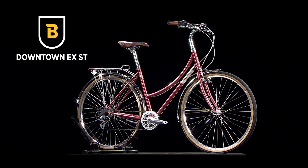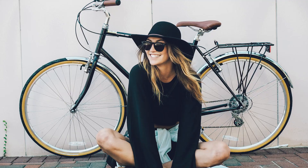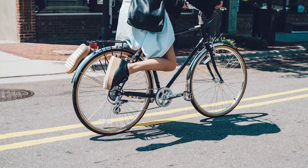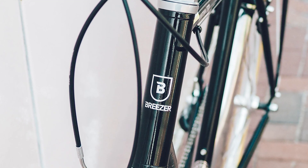Next up is the Downtown EX-ST. Blending the striking looks of classic city bikes with modern features, the Downtown is a timeless bike guaranteed to deliver you to your destination in style and comfort.